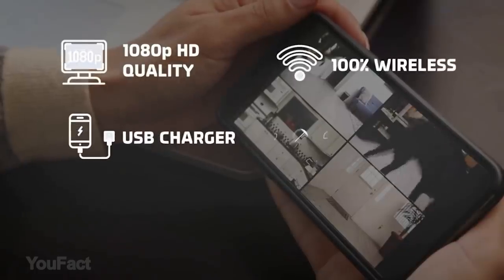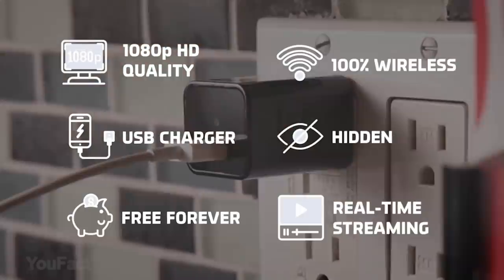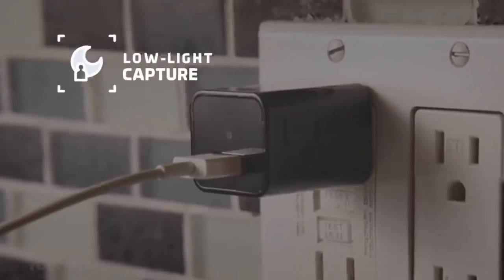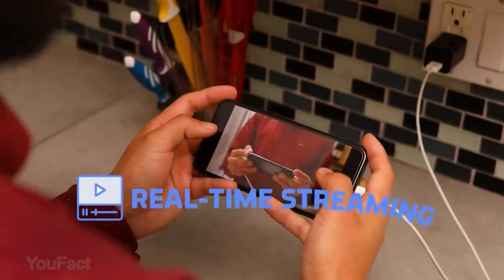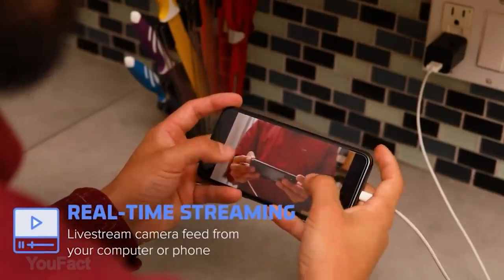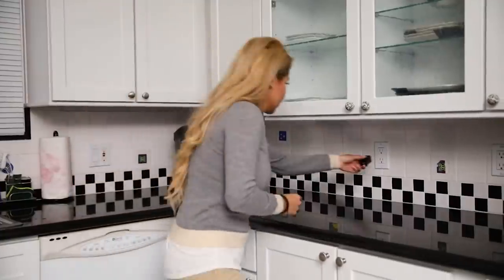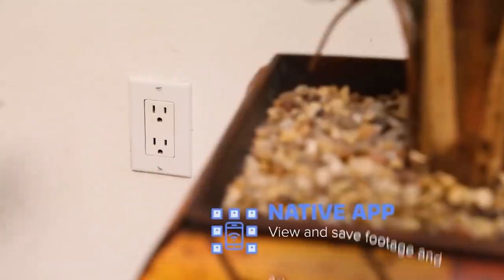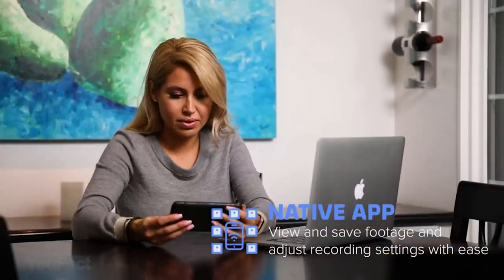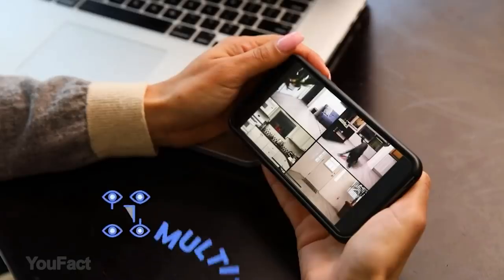Need to improve your home security? Meet the multi-functional spy camera USB charger. Most people think it's just an ordinary USB charger since the camera is completely hidden and invisible. This device works with an app that lets you view live footage remotely — a perfect way to monitor your home security when you're away.